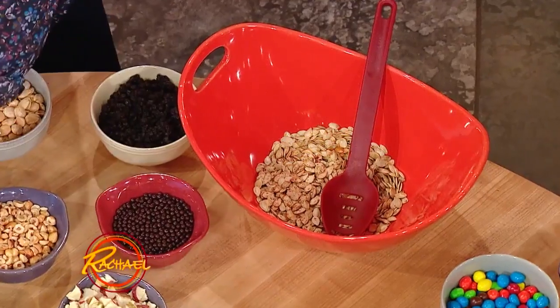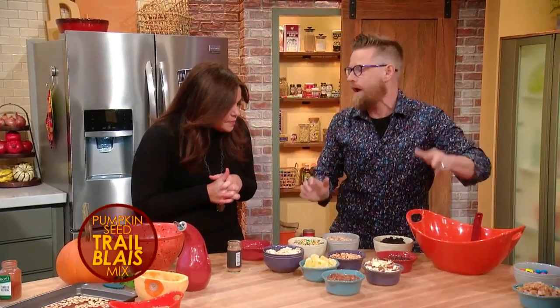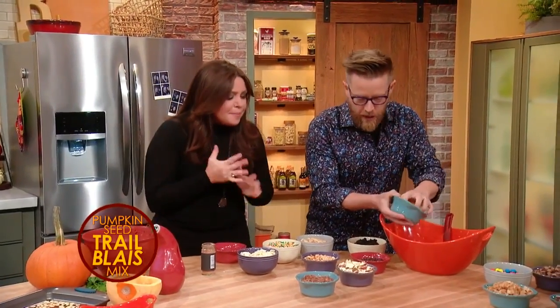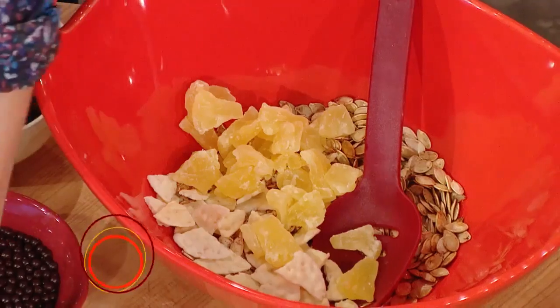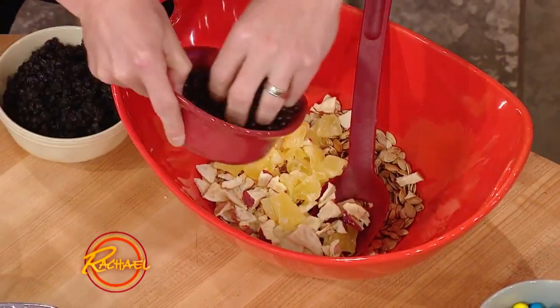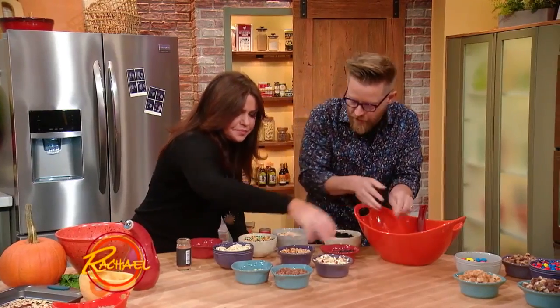So we have some pumpkin seeds, and then just some of my favorite little condiments to make — not trail mix, but trailblaze mix. Trailblaze! Yeah, we're trailblazing. We have some pumpkin seeds, some dehydrated pineapple, a little bit of chocolate, some raisins, some apple — a lot of fall flavors.